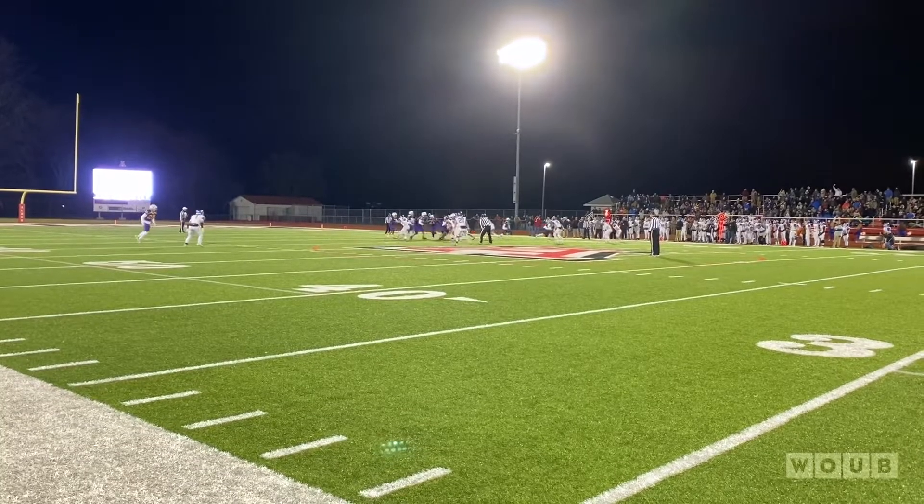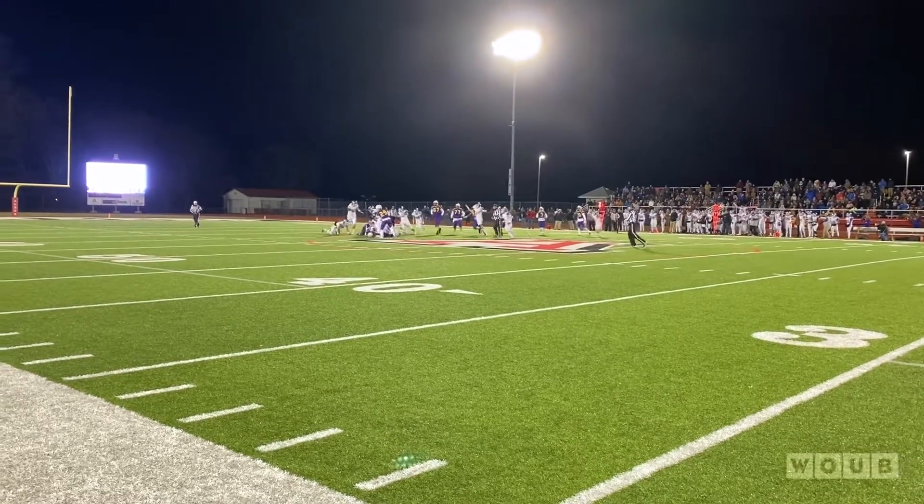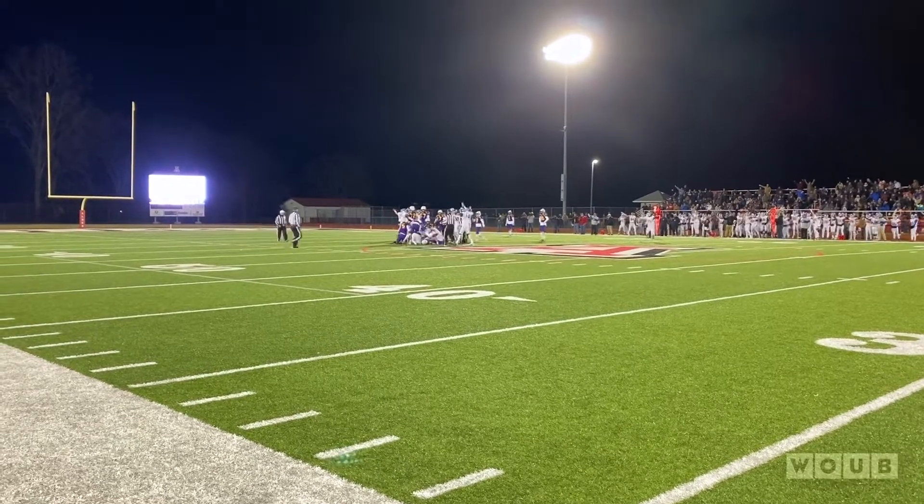Dylan Armantrout would take the handoff from KJ Benedict, try to get around the outside, but he would be hit hard. The ball pops loose, and it looks like Clinton Massey has it. Yes, they do. It's Falcon Ball.